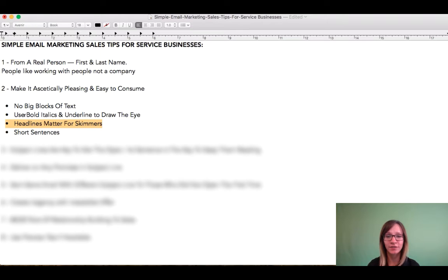then people are going to be able to see exactly what's being offered at each section of your newsletter and decide if they need to go into more detail about that specific topic.